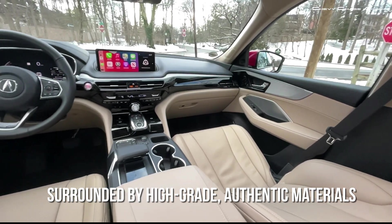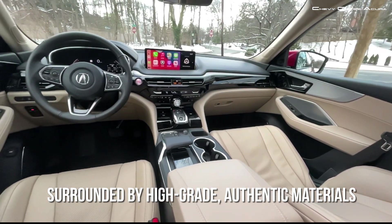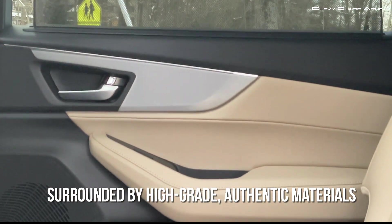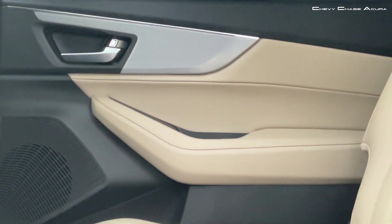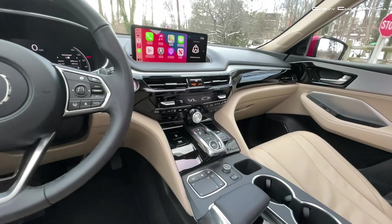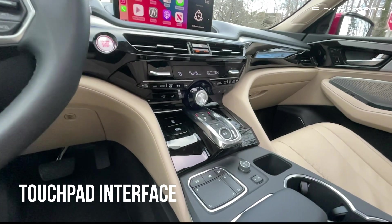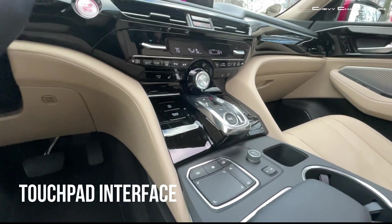The interior is an environment of craftsmanship. Inside the MDX, you're surrounded by high-grade authentic materials including brushed aluminum, available perforated wood, and soft-touch Milano leather. The new MDX also gains the latest generation of Acura's intuitive and driver-focused True Touchpad Interface.